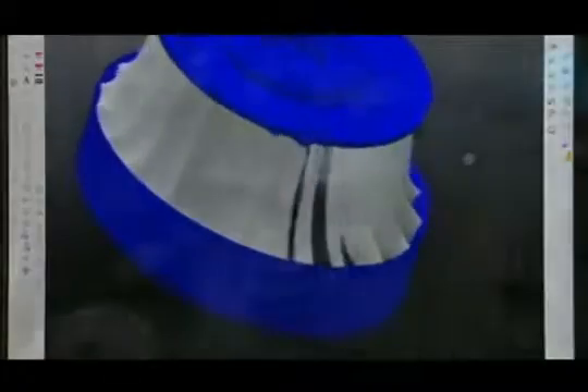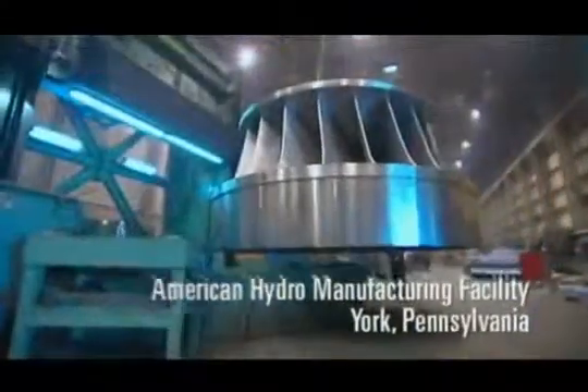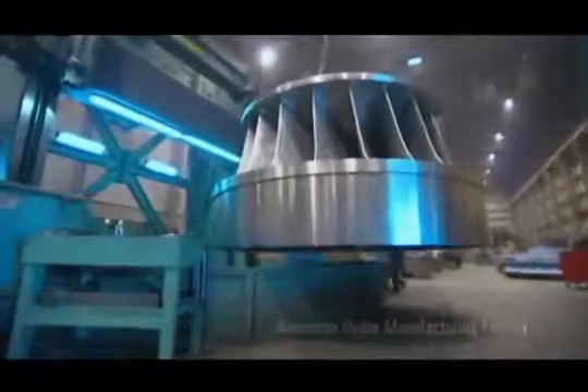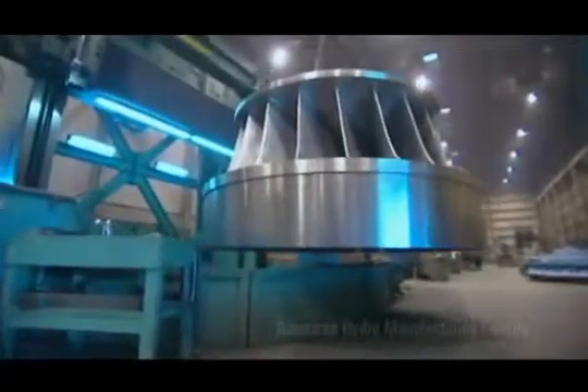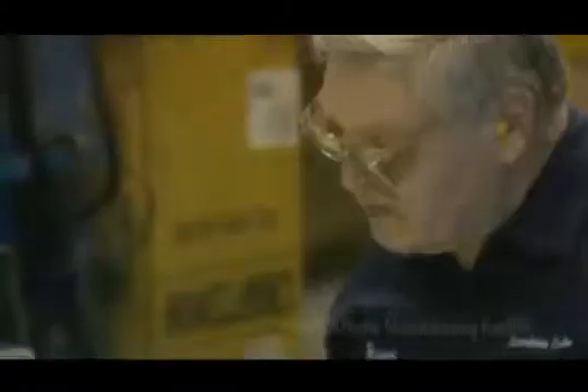Transferring the ideal design from the computer to the real world is a long and technically challenging process. Some of Ontario Power Generation's runners are almost seven meters in diameter and weigh tens of thousands of kilograms, yet they must be precisely manufactured to incredible tolerances of less than the width of a human hair.